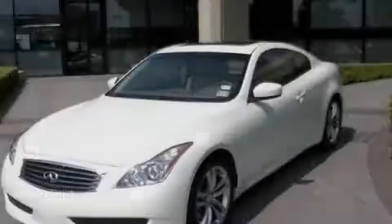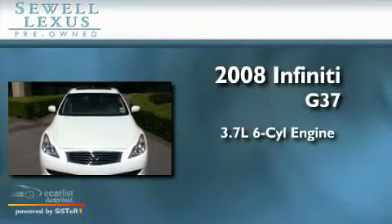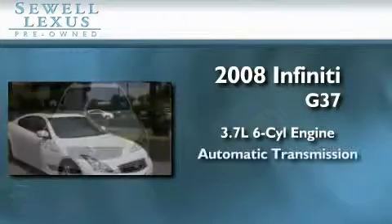Sewell, obsessed with service since 1911. This is a 2008 Infiniti G37. It features a 3.7 liter 6-cylinder engine and an automatic transmission.